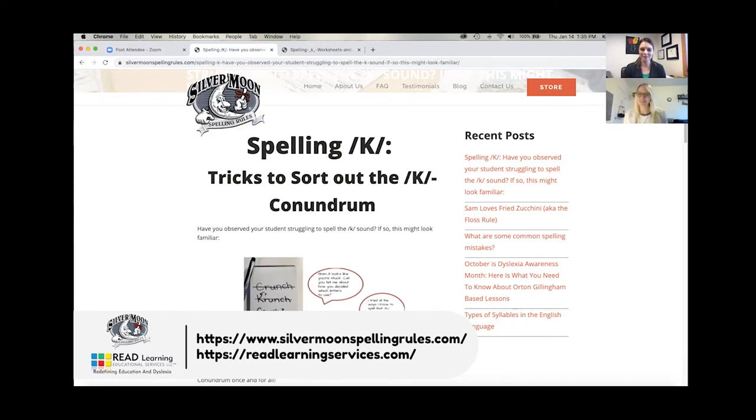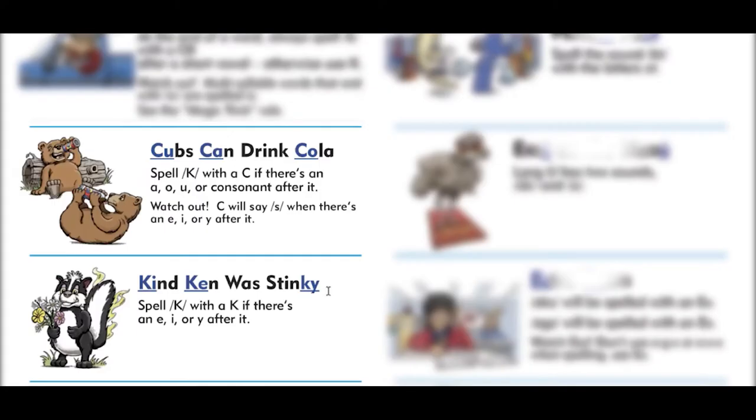If you do a general Google search on how to spell K at the beginning of words, you'll come up with a lot of information on when to use C and when to use K. In Orton-Gillingham training, instructors used sketches — the K had a kite, and the C was always a cat with the vowels A, O, U embedded in it. What Silver Moon has done is take those more crude sketches and bring them to life with characters, which I'm going to open up for you right now.